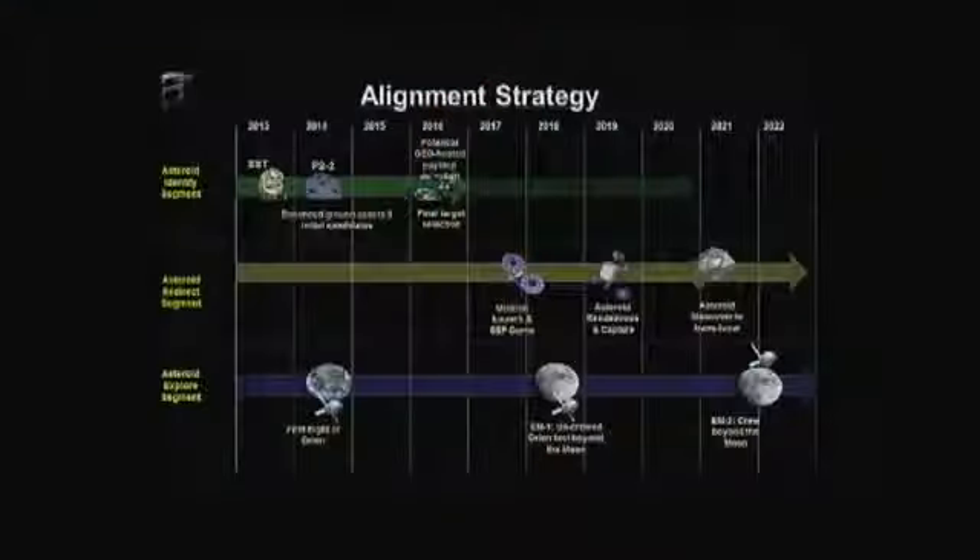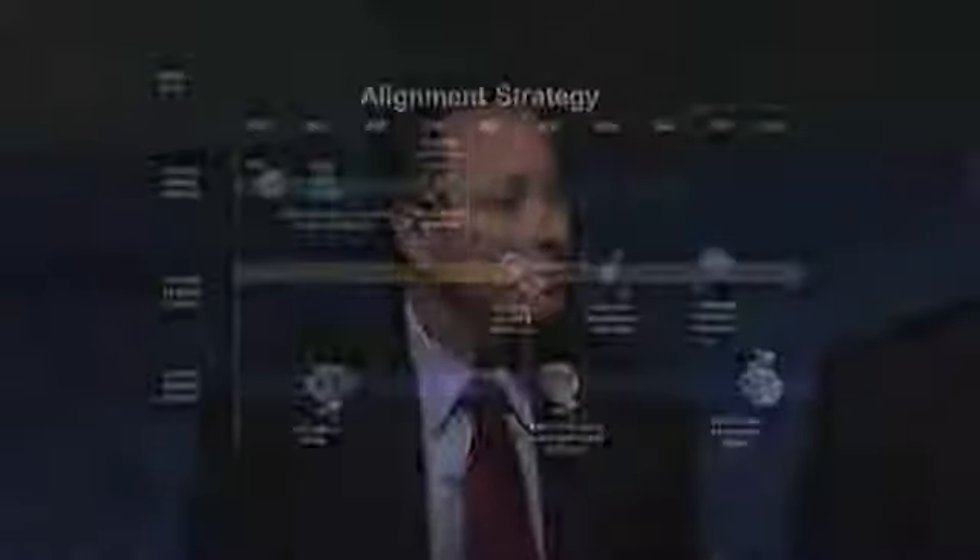This is the alignment strategy we've been looking at. We're talking about three different segments of this mission. The top piece is the identification segment — we'll spend time between now and 2016 working on identifying, characterizing, and choosing a candidate asteroid for us to go capture. The second piece is the redirect segment, the most notional at this point. This is where we'll pull together solar electric propulsion and the capture technique to bring it back into translunar space for a stable orbit. Then the last segment is the exploration piece, where we'll take SLS and Orion and go visit the asteroid as early as 2021.